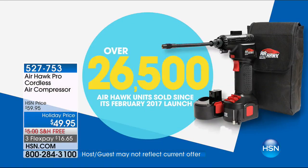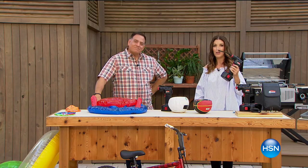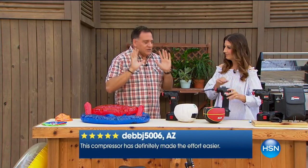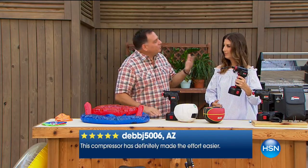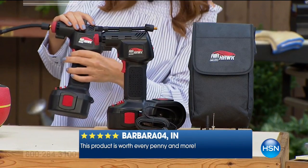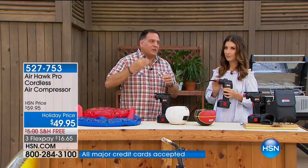We've sold 26,500 of these — that's 26,000 of you who will never be caught with a flat tire again. This is something you can put in your car or take anywhere. It's cordless with a rechargeable battery — you don't have to have it plugged in. Here's what you need to understand: this is a real compressor, not just an inflator like those little fans that blow air into air mattresses. There's a piston inside, so when it starts running you're going to hear that sound — it's a little louder — because it's actually putting air under pressure.